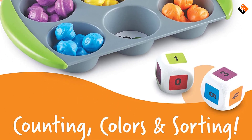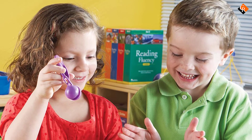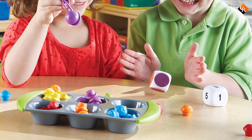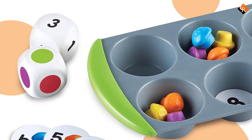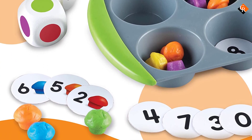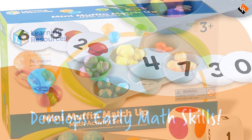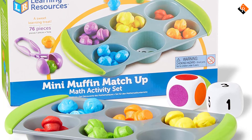If gift giving is something you struggle with, look no further than this matching game — it will be a hit with the child in your life. The chips are solid and not flimsy, so they hold up to lots of kid play. The muffins are also solid plastic which means no denting or crushing if they get mashed. One thing to keep in mind is that the muffin pieces are fairly small, so keep them out of reach of children who still put things in their mouths.